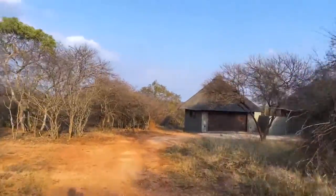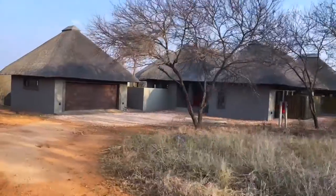Our house, a three-bed, three-bath with a thatched roof, sits in a central area of the reserve.